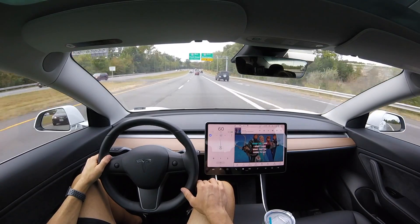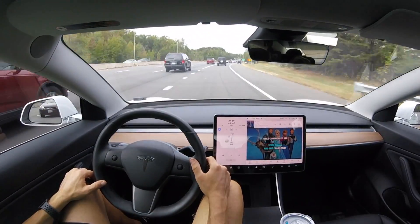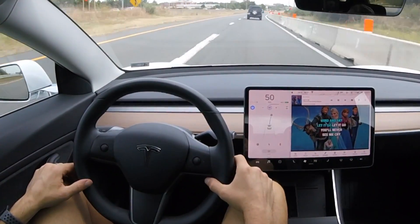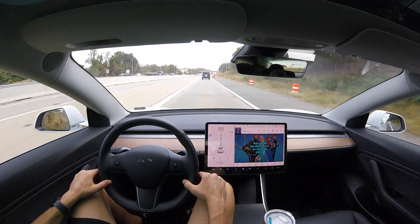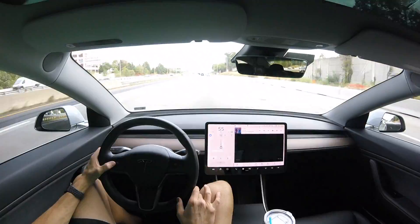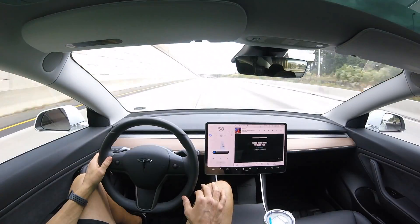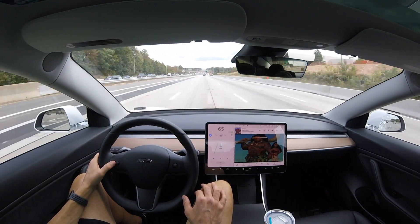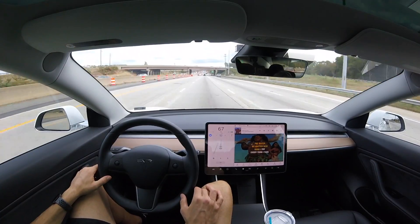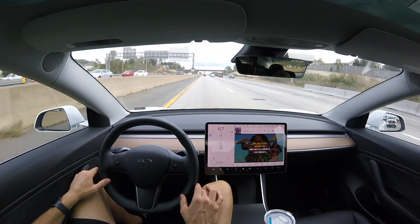So not regular Autopilot with two blue lines, but Navigate on Autopilot where the system changes lanes automatically — and my frustration with that. In previous software versions I really liked Navigate on Autopilot, but in this latest version 10 update, as you can see right here, it's moving over to the fastest lane for no reason at all. It just wants to be in that left lane even though I have no traffic in front of me, and as a driver I wouldn't choose that.